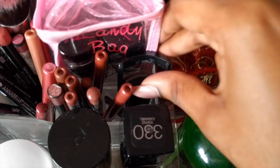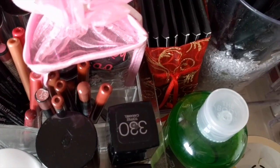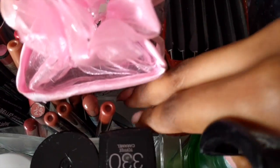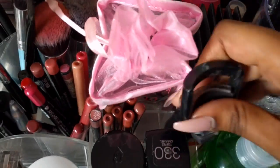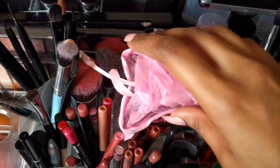In this next little compartment, we have my eyelash curler, which is a really old one — maybe I need to get a new one. And then I have my tweezer way in the bottom, and I have a pencil sharpener. So that's all in that little section there.